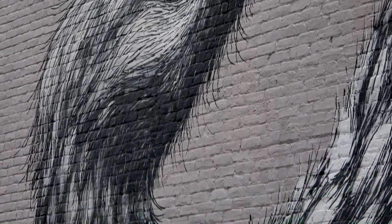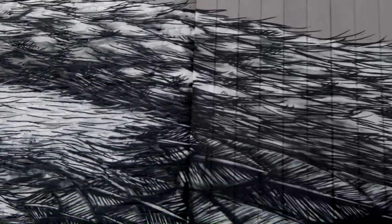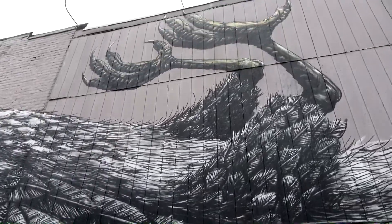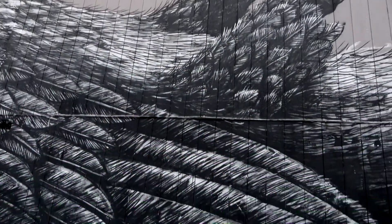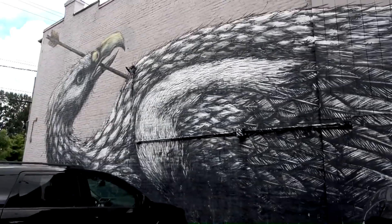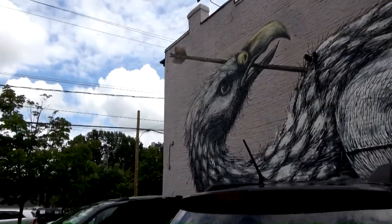Wow. It's pretty ginormous. Look at his talons. Okay, that was two cool wall murals within walking distance — I'm gonna go explore some more, stay tuned for more.